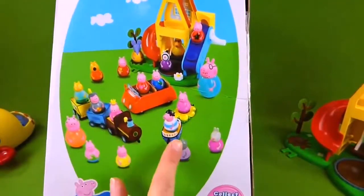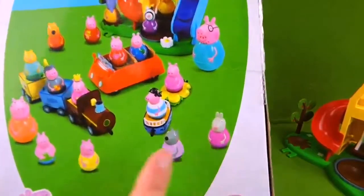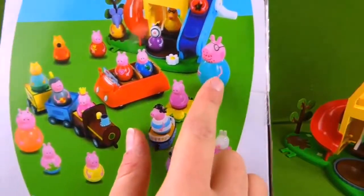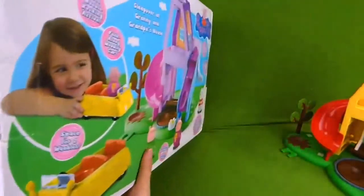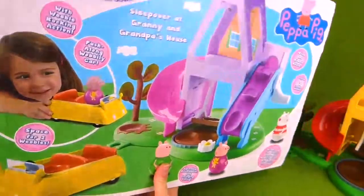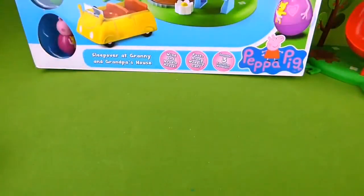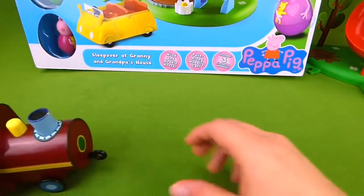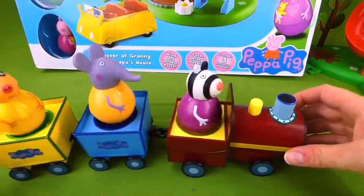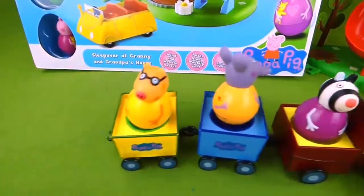Here are all the other Weebles. We've done a video of the red car, the train, Pirate George, Fairy Peppa, Daddy Pig, Mummy Pig, and we even have Granny and Grandpa Pig. I get to show you all of our Weebles collection. Here comes some of our Weebles now. This is the Weebles train with Zoe Zebra, Emily Elephant, and Pedro Pony. Very cool.